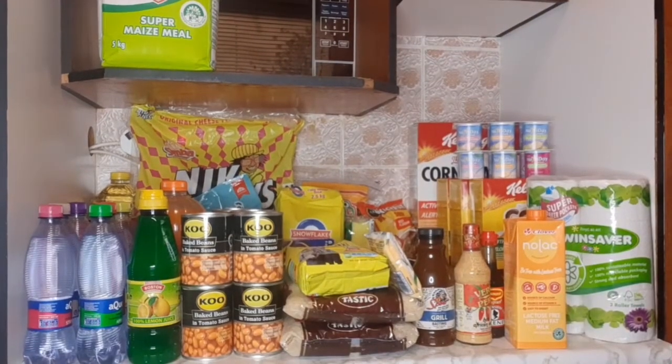Hi guys, welcome back to my channel. I'm back again with another video. On this one I'll be doing a stock-up grocery haul for about three months or so, depending. I'll just go through quickly these things that we use from month to month.